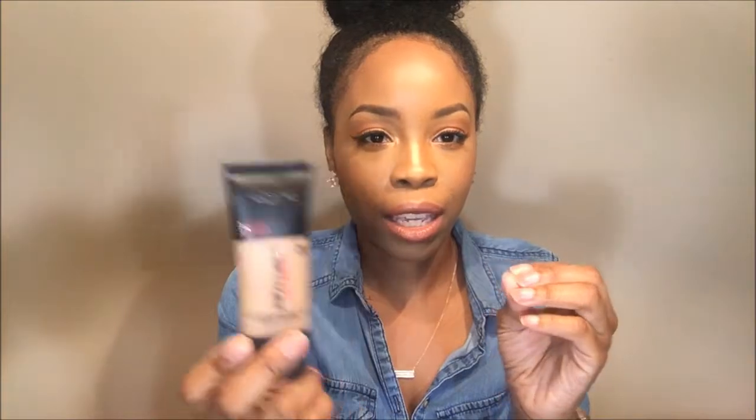The next makeup item is foundation — this is the L'Oreal Infallible Pro Matte Foundation in the color 110 Cream Cafe. I really like this foundation. I have normal to dry skin and most people with dry skin wouldn't prefer a matte foundation, but I do — and in summertime I prefer a dewy foundation, which is probably backwards. This gives full coverage, the color is a perfect match for me, and it's a 24-hour formula. I've already repurchased this one as well.